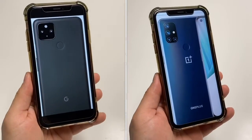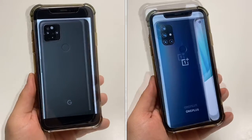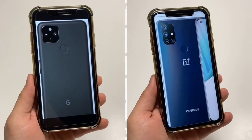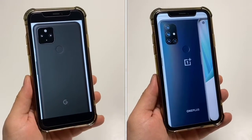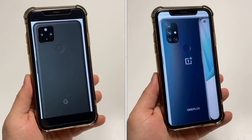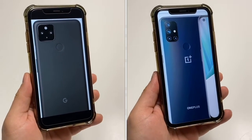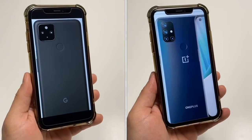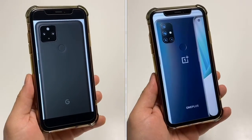Both phones offer rear-mounted fingerprint readers, which are a reliable way to unlock your device. We do have a slight difference in the battery department: the 4a 5G has a 3,885 milliamp battery, while the Nord N10 5G has a bigger 4,300 milliamp battery. Neither of these battery sizes are really good enough for 5G performance — 5G will definitely take a toll on your battery. I'd really like to see 5,000 milliamp batteries in any 5G phone. Both phones should last most of the day, and if you need a fast charge, they both have it: 18 watts on the Google phone and 30 watt fast charging on the OnePlus N10 5G.